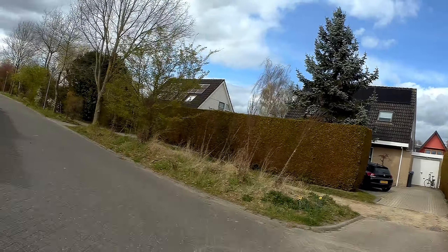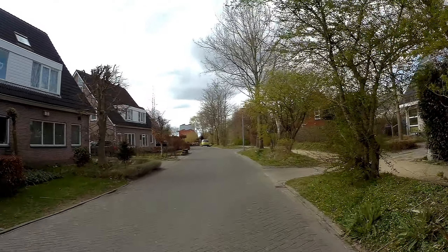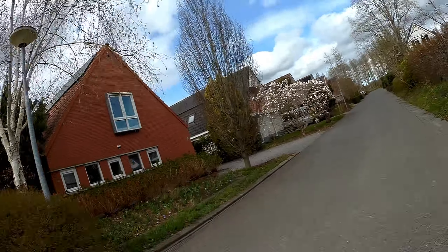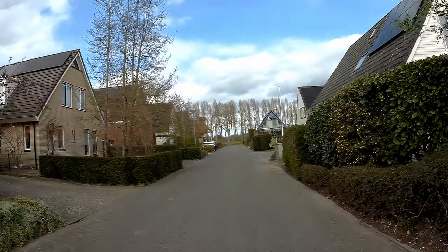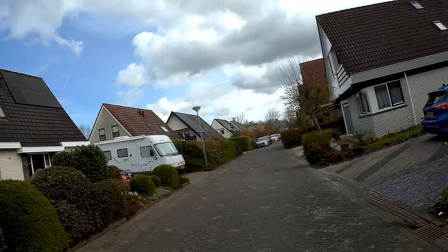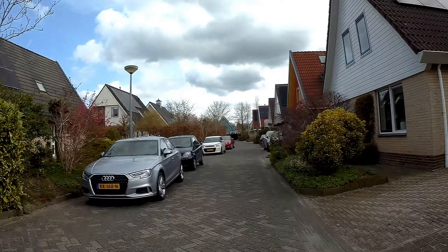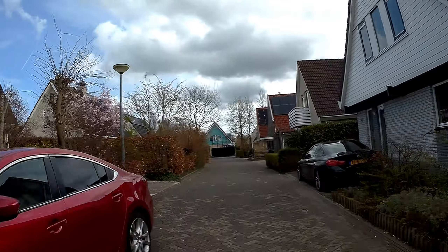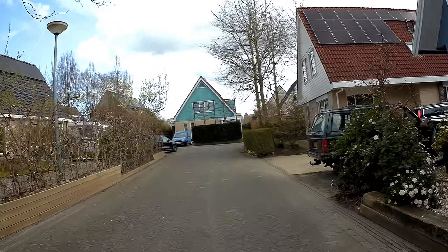Let's go this way. Nice homes. A Himmermobil camper van. Busy with cars in this area.